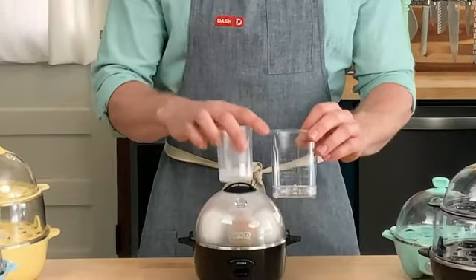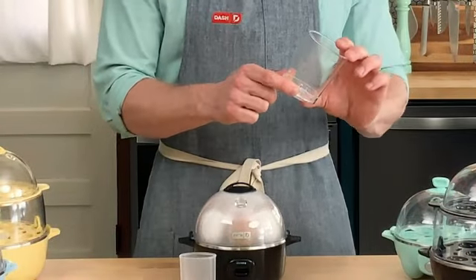The Hamilton Beach 3-in-1 Electric Egg Cooker offers various cooking options, allowing you to prepare your eggs exactly as you like them.